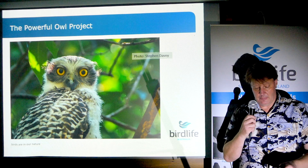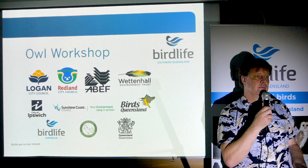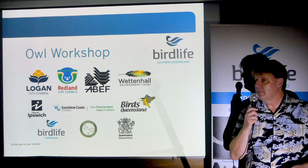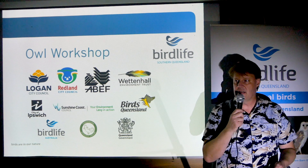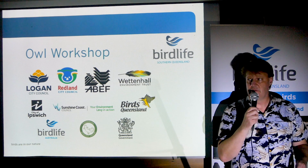The Powerful Owl project is not possible without the help of all our sponsors. But more importantly, the hundreds of volunteers who really drive this project. I kind of coordinate things a little bit, but it really isn't possible without the involvement of hundreds of volunteers.